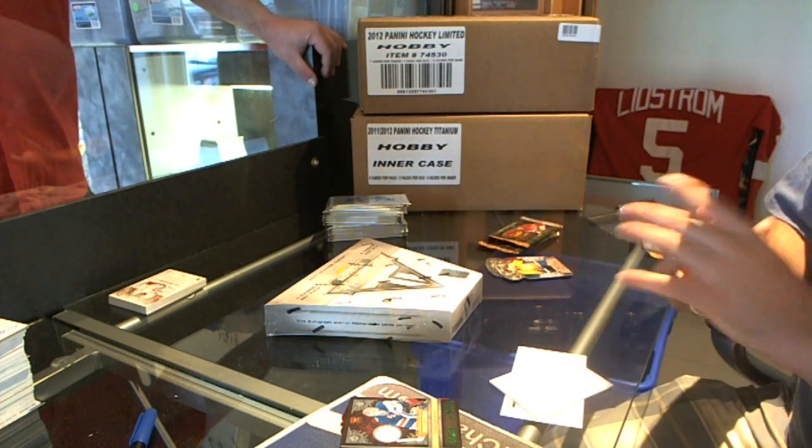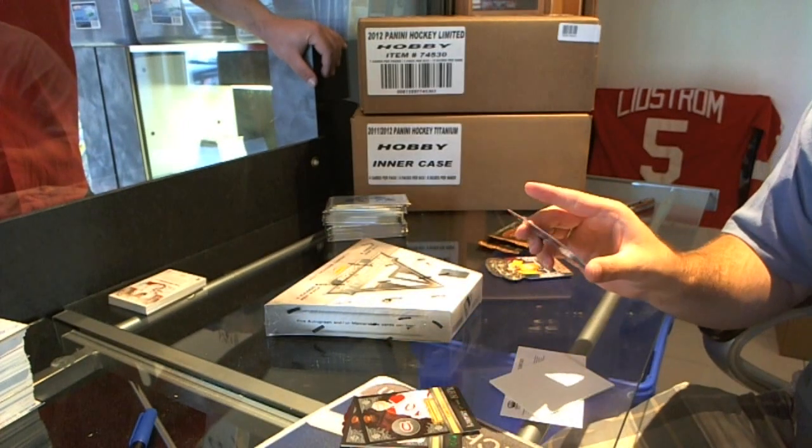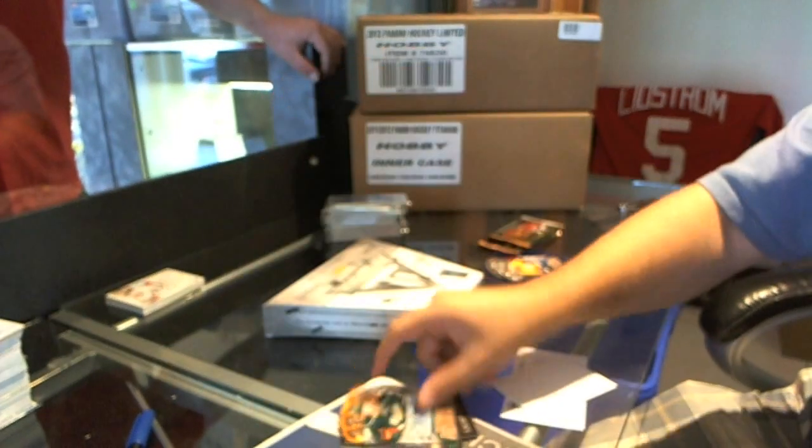We have a Lord of the NHL — Carey Price. And a Danny Healy number 299 autograph.